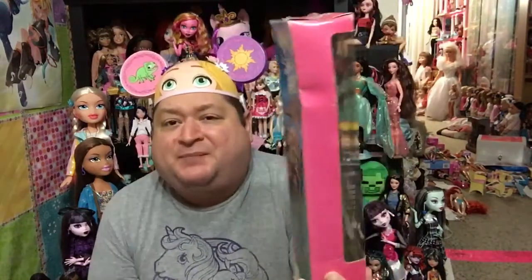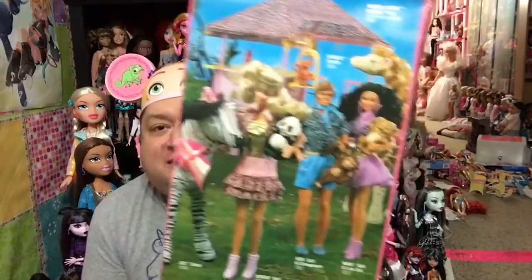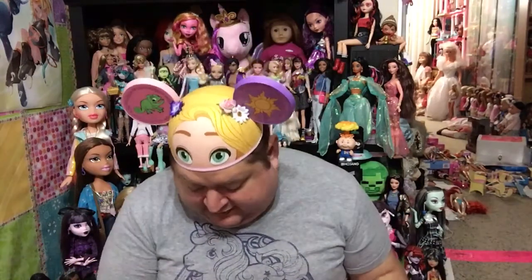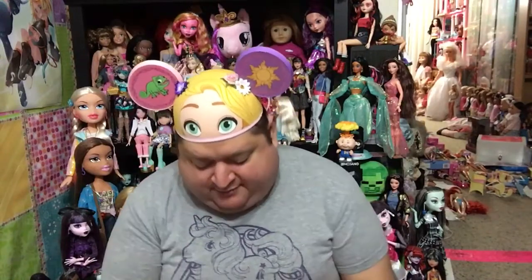I also miss the beautiful pink boxes and the photographs of the dolls on the back, which I think Mattel still does. It's really cute, and those are some of the reasons why I really love my 80s Barbie, besides the fact that I grew up with her. So let's get to the things that Nikki came with.